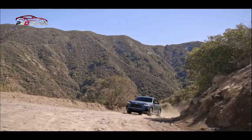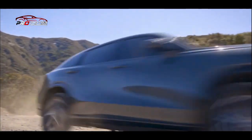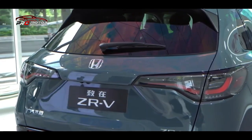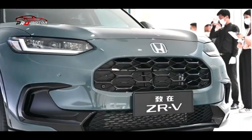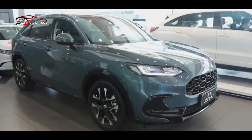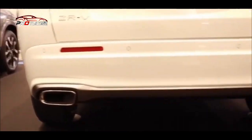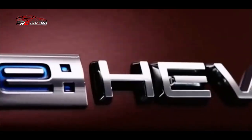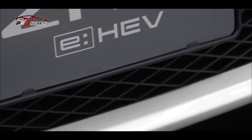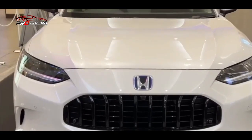Seandainya Honda ZRV dijual di Indonesia, apakah harga dan spesifikasi yang diusung akan tetap sama? Tak akan ada yang tahu pasti mengenai jawaban dari pertanyaan tersebut. Spesifikasi dan harga Honda ZRV yang diluncurkan beberapa waktu lalu pun belum jelas dibeberkan oleh Honda, sehingga kami belum bisa secara rinci membeberkannya. Namun beberapa hal yang diharapkan bisa menjadi gambaran mengenai mobil tersebut yang akan membuka selubung secara resmi dalam waktu dekat.